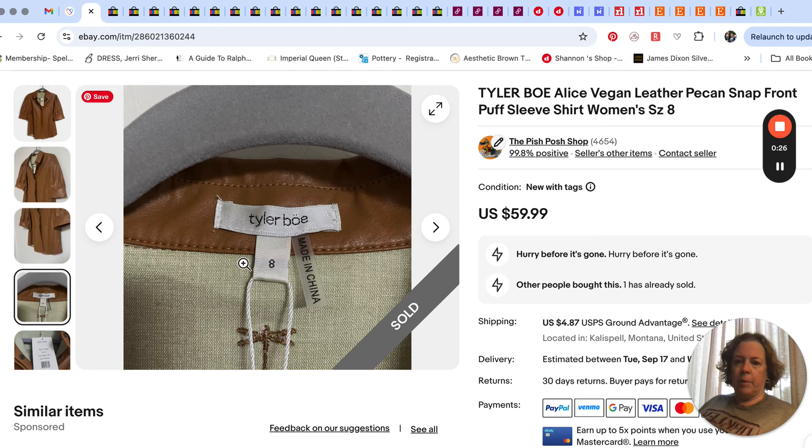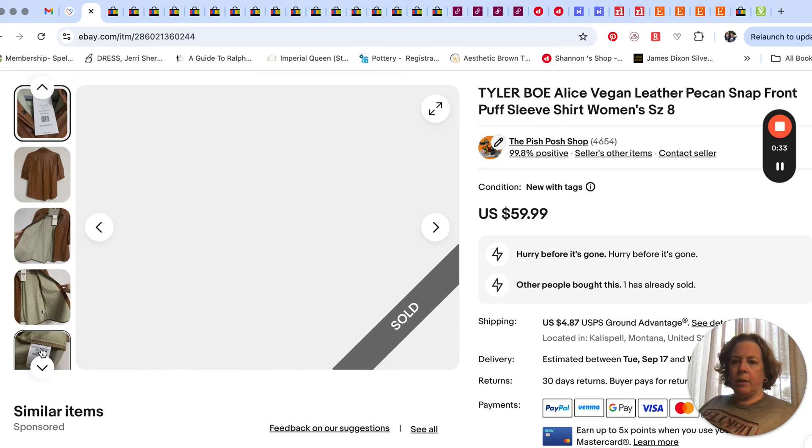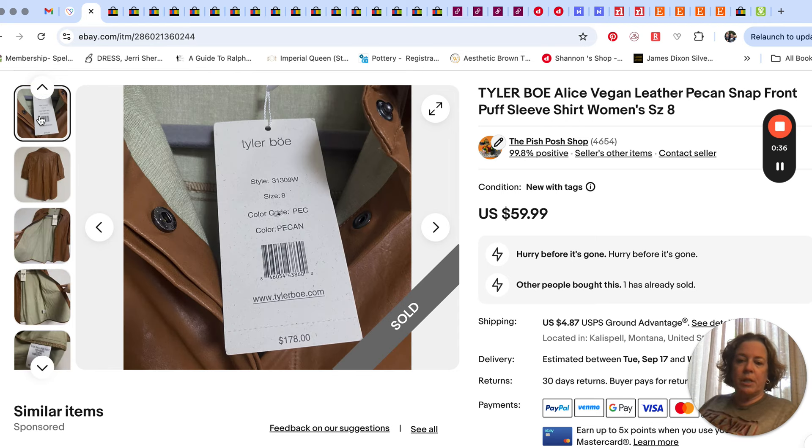The brand was a new-to-me brand — Tyler Boe (B-O-E). I noticed it at the thrift store because it was new with tags and the original price was $178 for this faux leather, vegan leather top. That sold probably within a couple weeks, and I think I paid like four dollars. It was half off that day, and the thrift store didn't really know the brand either, so fortunately they didn't price it too high.